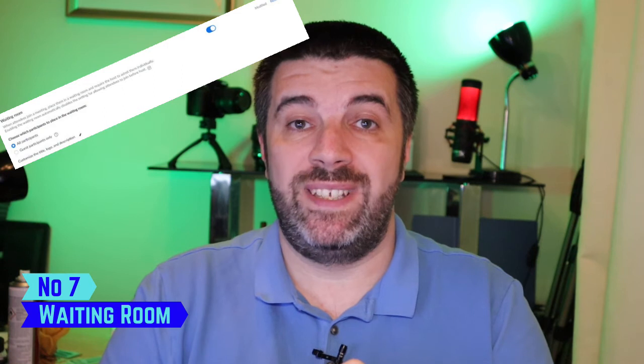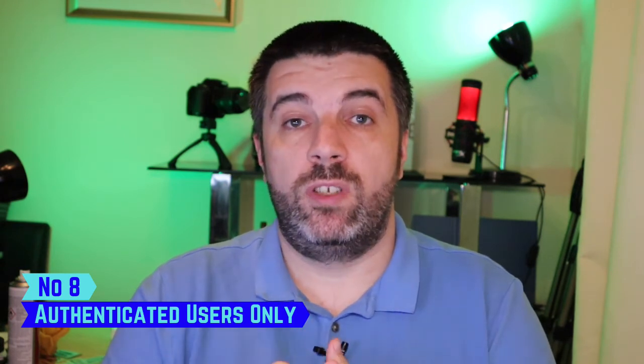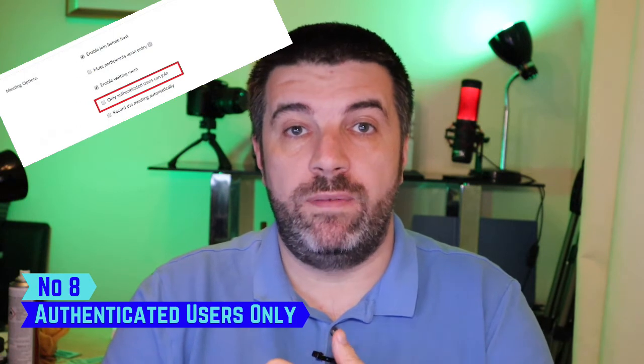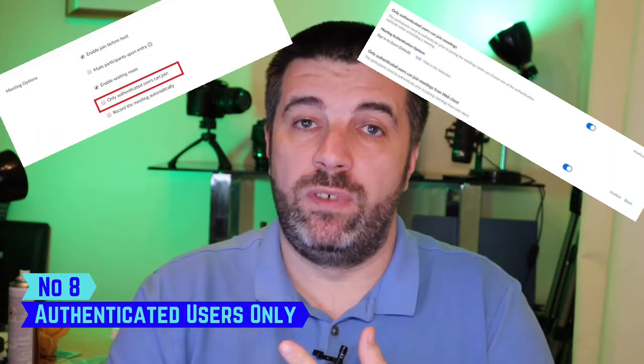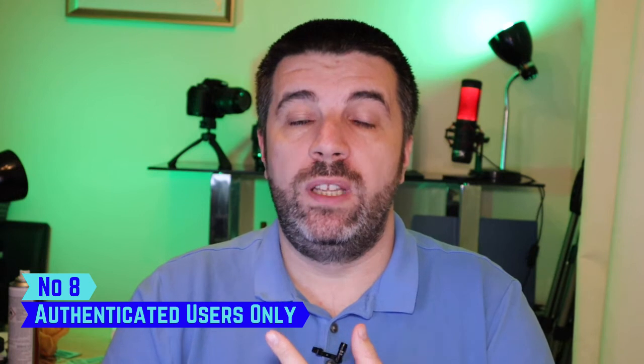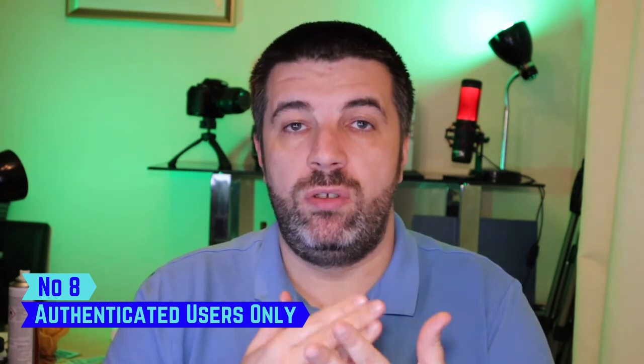Number seven: use waiting rooms. Waiting rooms allow you to vet those joining the meeting before you let them into the main room. This can be set as default in your settings, it can be set in the meeting schedule settings, and it can also be turned on within the security tab of the meeting itself. Next: only authenticated users can join. This means if someone tries to join and they're not signed into the Zoom platform, it will tell them they need to. There's also a setting — more for corporate meetings — where only users with a certain email domain can join.